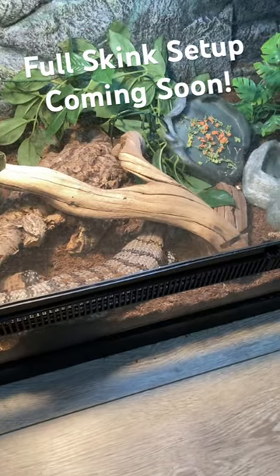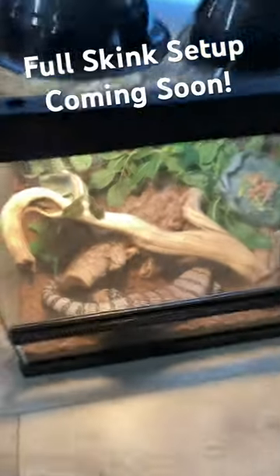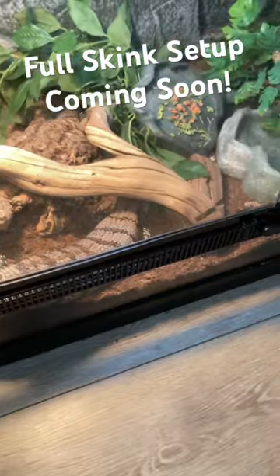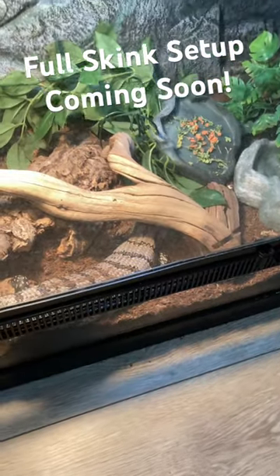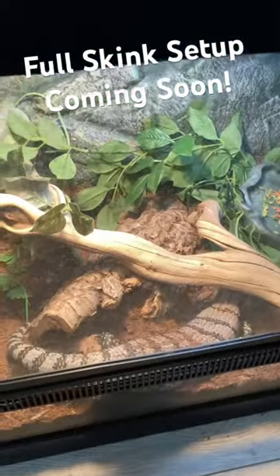So for us, in planning her tank, we wanted to make sure we had a big enough space, a good temperature gradient from hot to cold, all the while having plenty of spaces that she can go and hide, as well as eat, drink water, and bask in the warm sun.